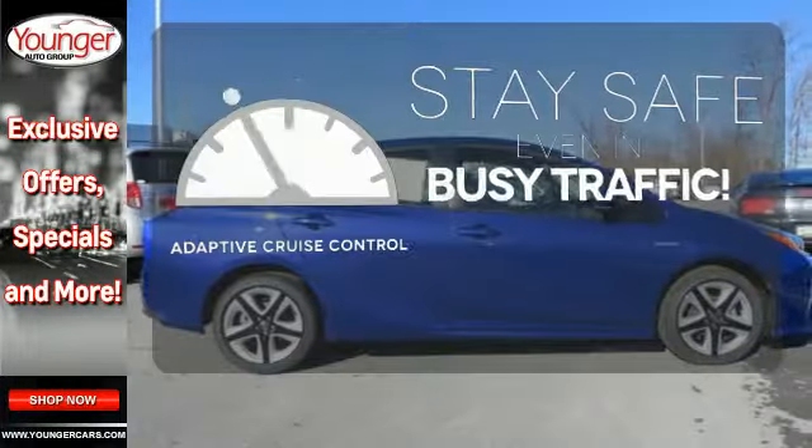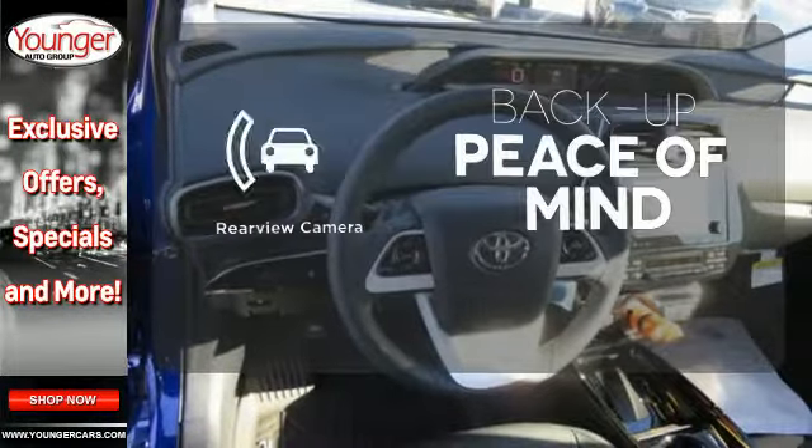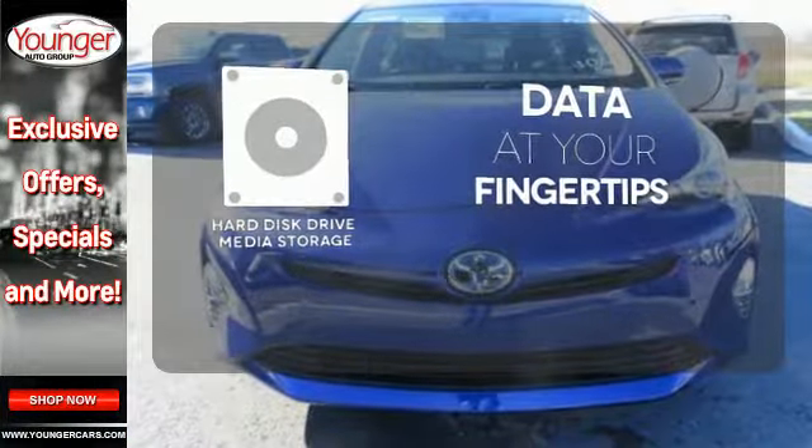Now you can truly set it and forget it with the adaptive cruise control. Hindsight is 20-20 with a backup camera. The hard disk drive media storage keeps pace with your entertainment and information demands.